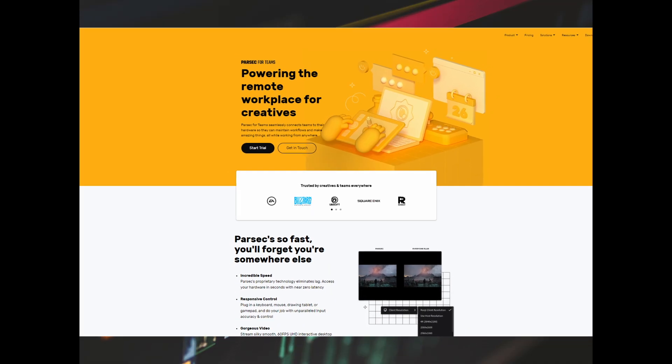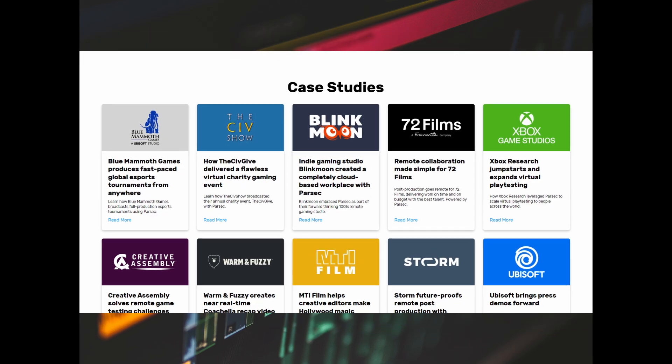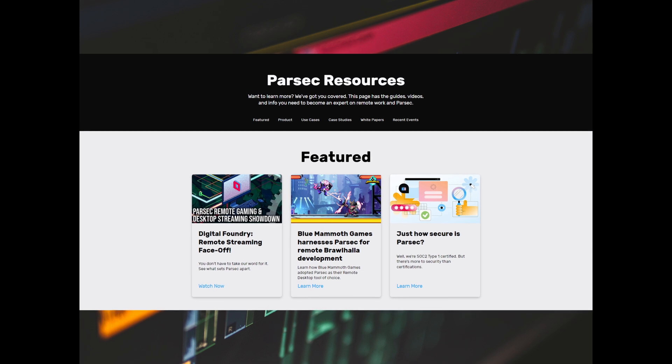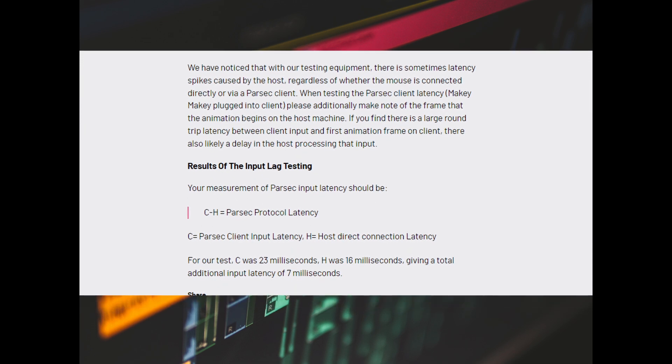Their website dives into all the nitty-gritty details about this — articles, case studies, blogs. I really like how their website is laid out because they take a lot of advanced terminology and tech lingo and explain it pretty clearly in basic English. It's really fun to read. It also seems like the developers really do care about this product and about improving it and helping people.